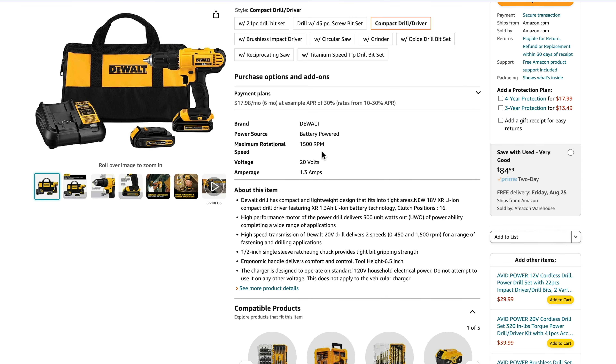This is a 1500 RPM maximum drill with two gears. The smaller gear, which has the most torque, is 450 RPM. DeWalt uses a measurement called unit watts out — this one has 300 unit watts out, which is different than torque, measured in inch pounds. Some of their flagship drills are going to be 800, 900, or even close to 1,000 unit watts out, so this is a little lower on DeWalt's food chain.